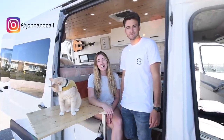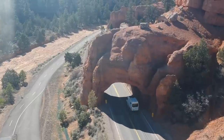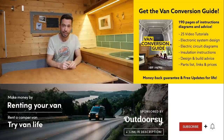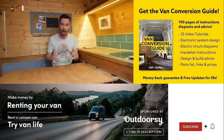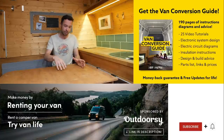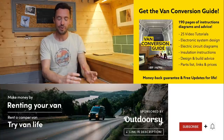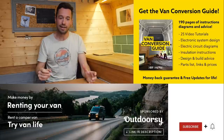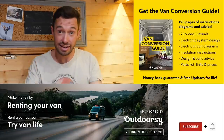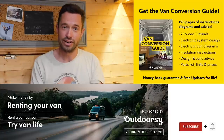Thanks for checking out our van. If you want to follow along on our adventures, we're John and Kate on Instagram — see you on the road. We also sell an ebook for how to convert a van. It has over 190 pages of detailed instructions and diagrams, plus 25 video tutorials exclusively for ebook buyers. Creating a van is obviously a really intimidating project, but with the right information anyone can turn out a pretty decent van conversion. Check the link in the description, subscribe to the channel, and drop us a comment if you liked this video.